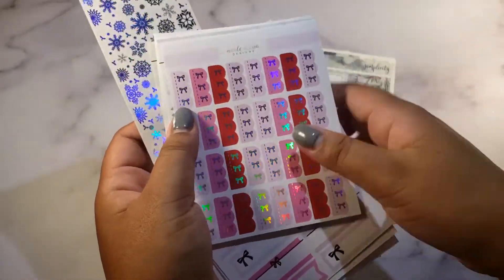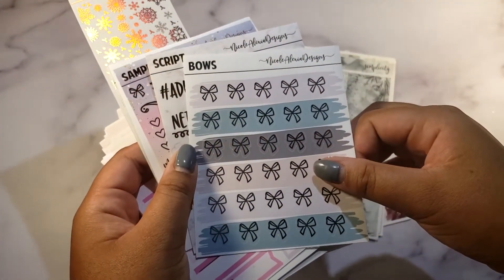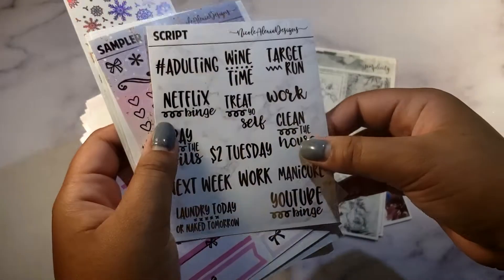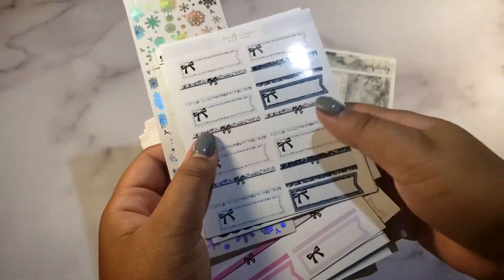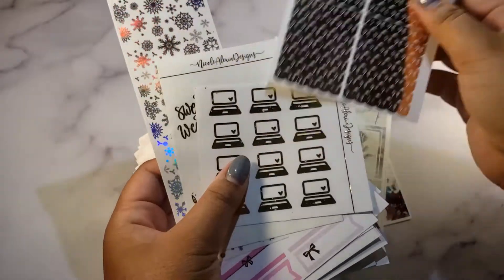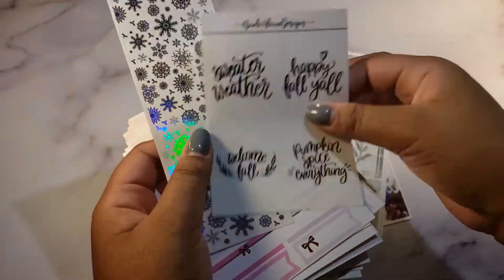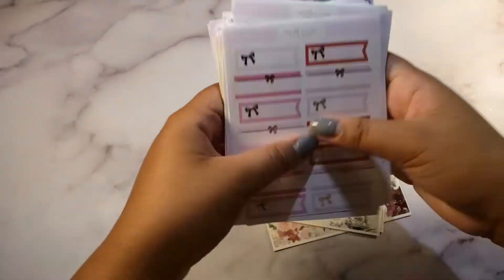I'll probably use most of the pink stuff in February and share some with my planner best friend. I might also do a giveaway — watch out for that! Follow me on Instagram at lilaclunaplans. Here's the new stuff: scripts, sampler sheet, headers, scallop headers, flags, wine time — I don't drink wine so I'll give that to my friend — and a laptop overlay in gold.